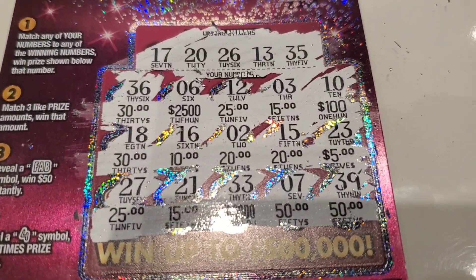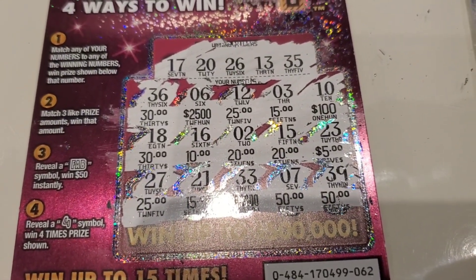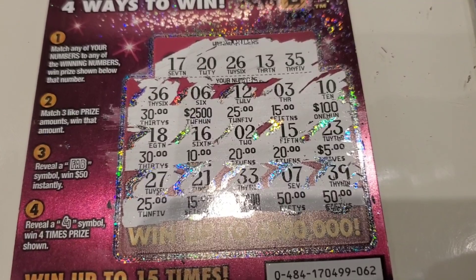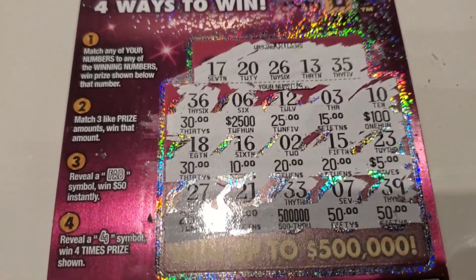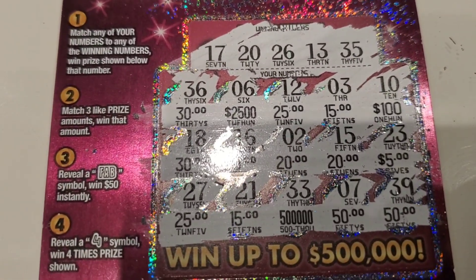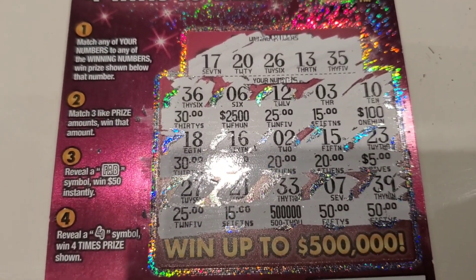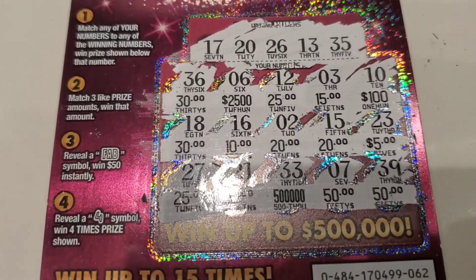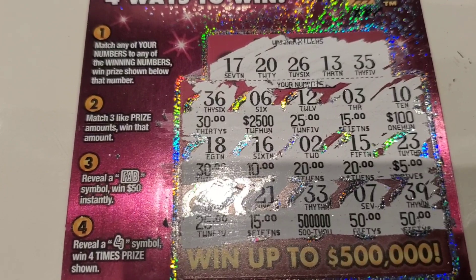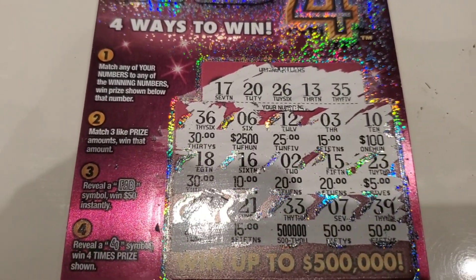We had two thirty symbols, we had one twenty-five hundred, we had two. If you can see it you're better than I can because I got a glare, but that does not look like we have three matching amounts. So this is a losing ticket, we'll move on to the next one.